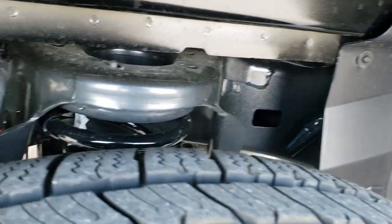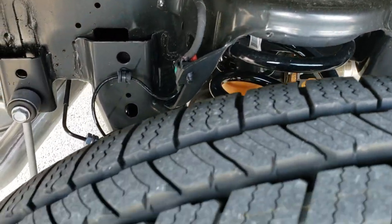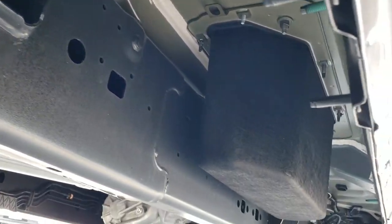What makes these Rams ride so good is the rear coil springs, so when the vehicle is empty you get a nice smooth ride. You can take a look at the underbody — it has the Ram bins in there.